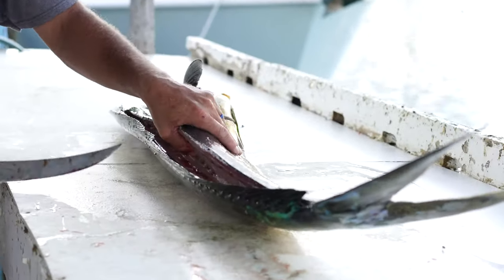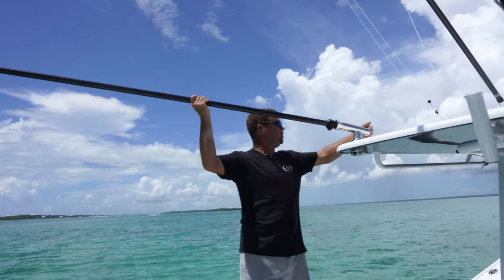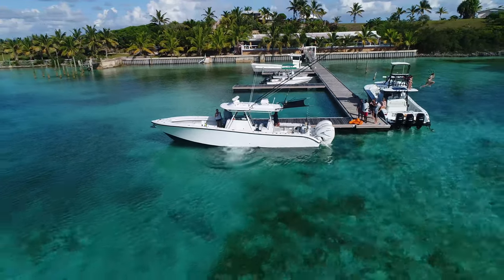What drives us here at Jim is making products that make boating better, that make fishing better, that make your experience on the water just a little bit better. We're excited about our new products — we've got new shade products, entry-level outriggers, mid-level outriggers, different mounts. The stuff we've got coming in the next couple of months is really exciting for us, and we promise we're going to make boating better.